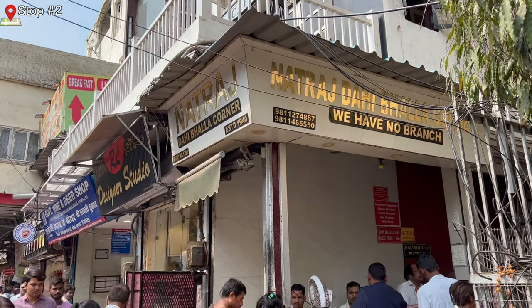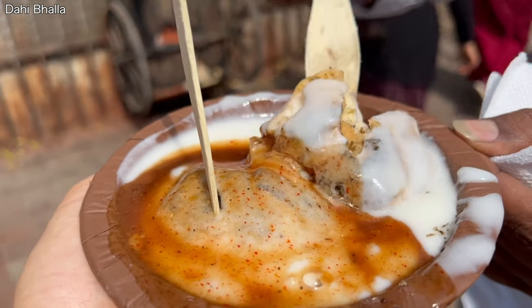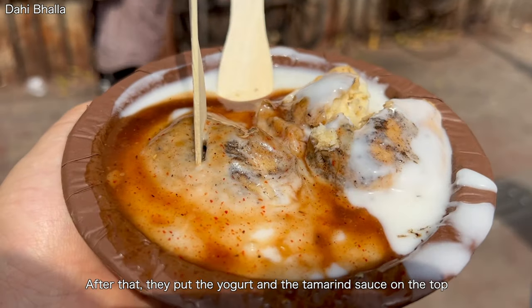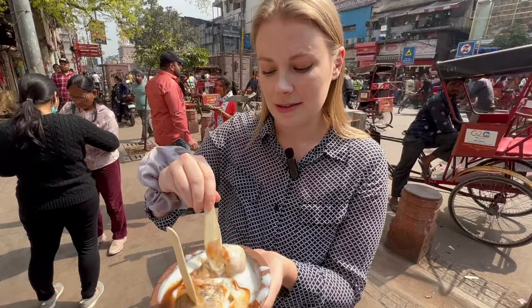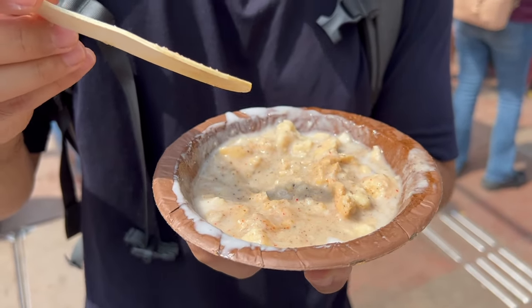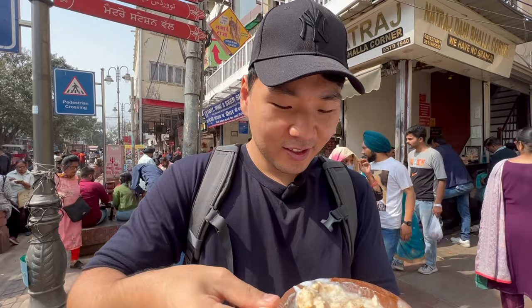We're at our second food stop. Our guide picked up the food for us — it's a white lentil dough with tamarind sauce. The texture is a little bready and doughy. On top are white lentils, a mix of spices, yogurt, and tamarind sauce, giving it a tangy, sour taste that's different from other food you'd find in India. After mixing everything together — oh, you really taste the sour flavor right away. It's a flavor bomb in your mouth.